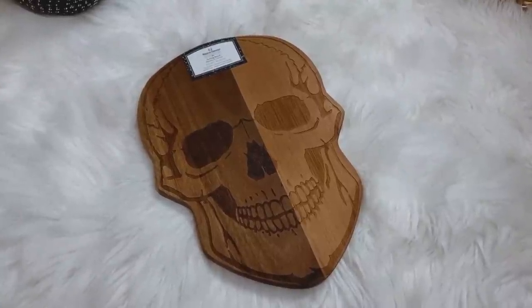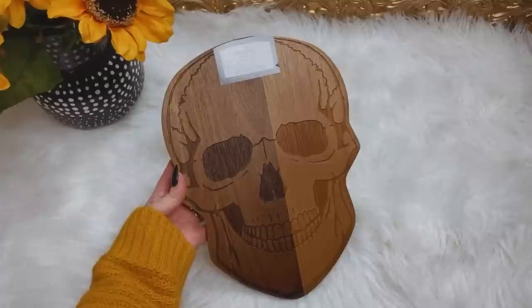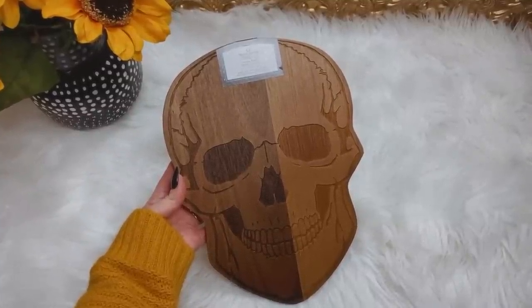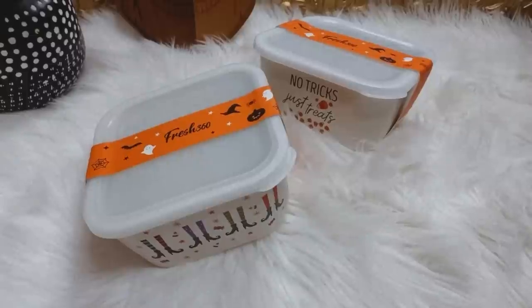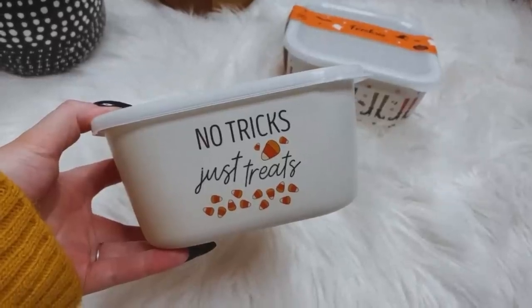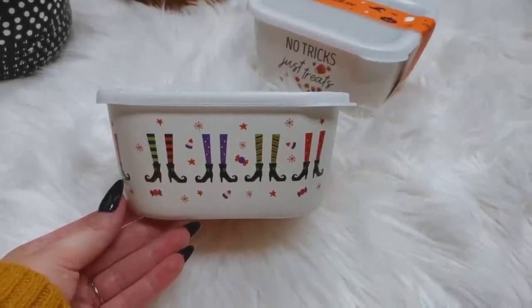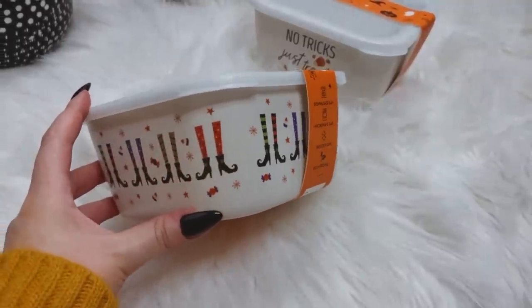Let's get into it. I'm gonna start out with this gorgeous skull serving platter. It is made from acacia wood. I obviously see myself using this as a serving platter, but it's gonna look really nice on display rested up against my wall in the kitchen. I found a couple cute takeout and leftover containers. This one says 'no tricks just treats,' the second one has witchy legs and boots all around it with candy corns, candy, and stars. These say that they are dishwasher, microwave, and freezer safe, and they are eco-friendly — so that's a bonus.